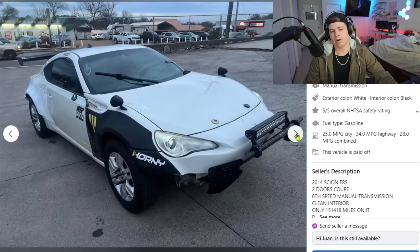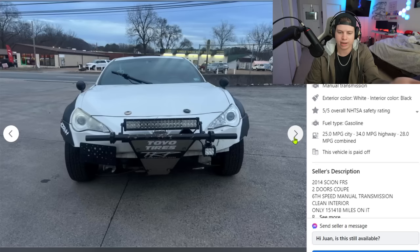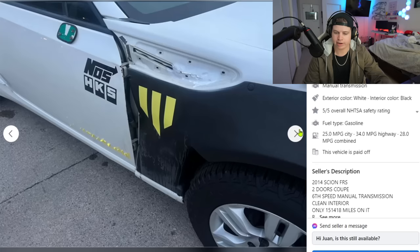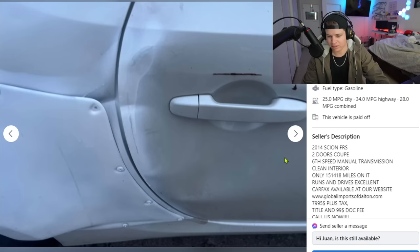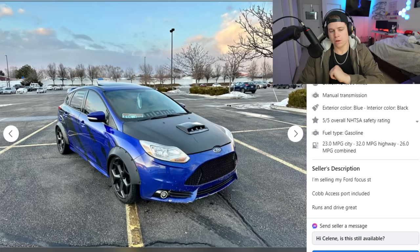I already know someone's going to comment 'Drew, can't you tell it's clearly an off-road FRS?' You're not crawling up any rocks in this thing — it can't even carry its own weight up a hill. It's a 2014 two-door coupe, six-speed manual, clean title. But why are you saying clean title? Look at this thing — it's clearly been in an accident. The chassis could still be bent. What the heck is this?